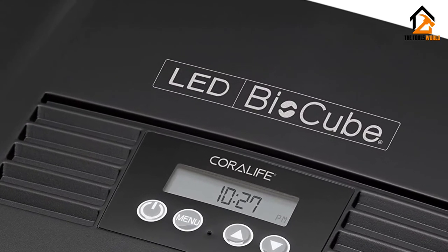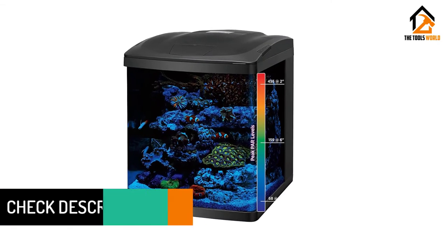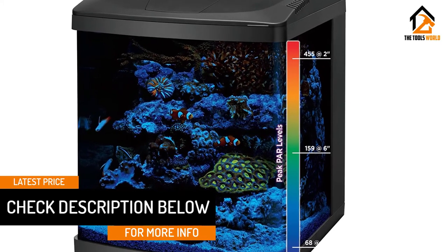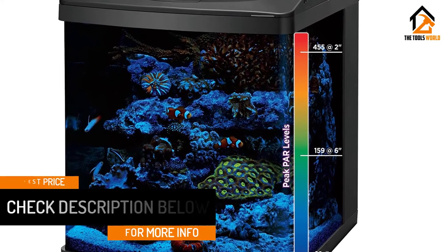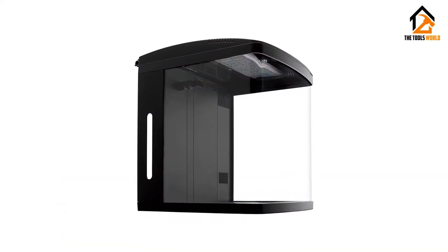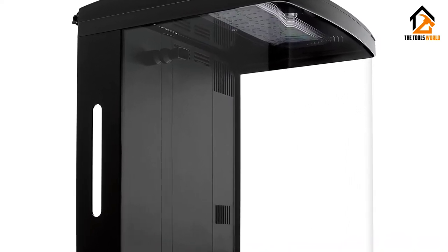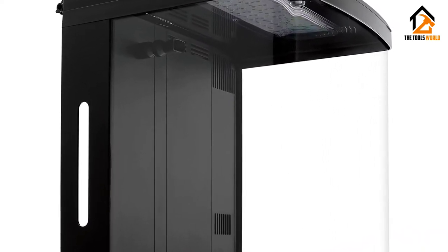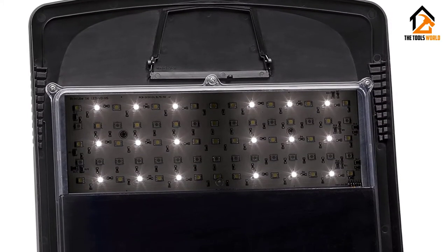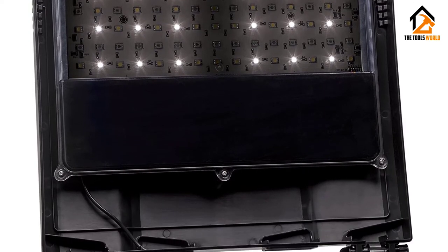Unfortunately a heater isn't included, so you will need to buy one separately if you decide to have a tropical setup. Although there is chatter that the LED lights and pump create enough heat, so get a thermometer and allow the tank to cycle and see if you require one. The back of the BioCube houses the filtration media, and you can also house the heater and protein skimmer here if you need to. This means you don't have the eyesore of having them in the tank itself. The filter is powered by a quiet dual intake submersible pump also housed at the back of the tank. The outflow nozzle is adjustable so you can move it to where you need the flow.